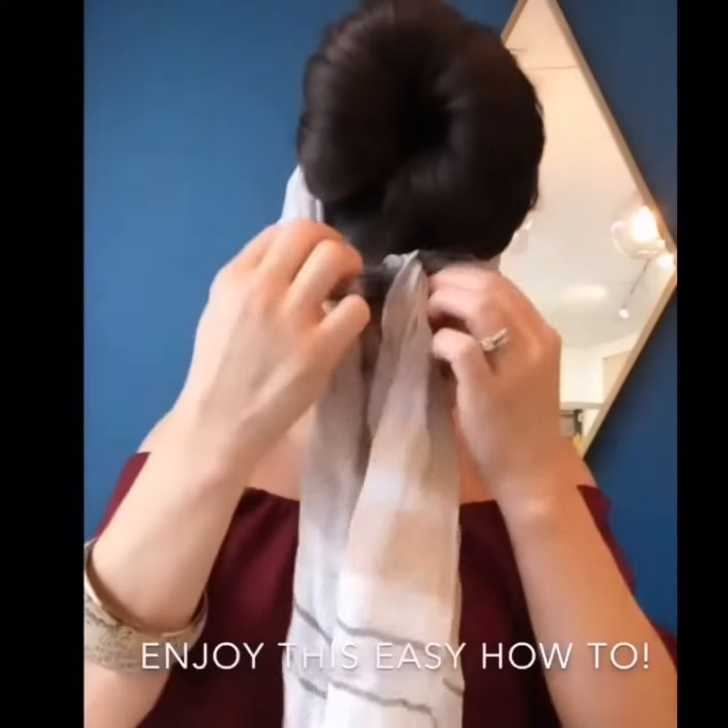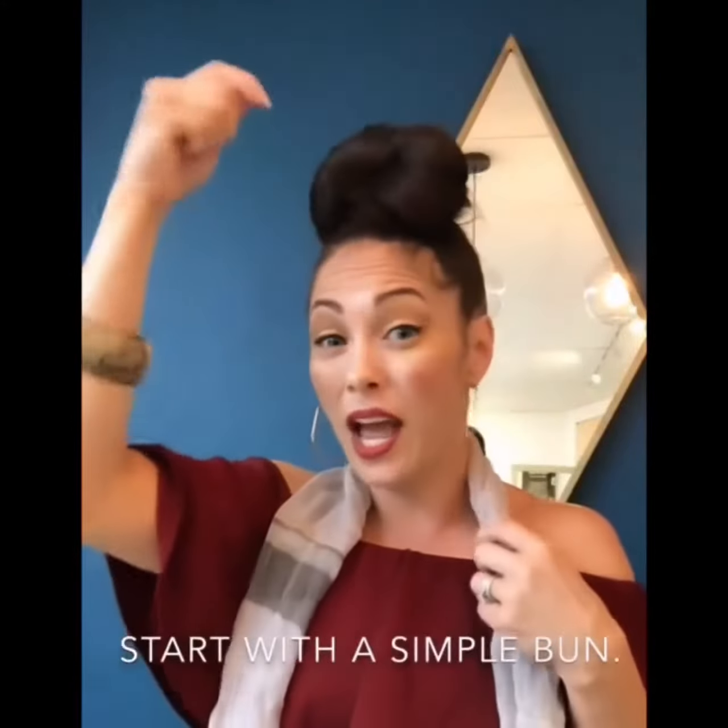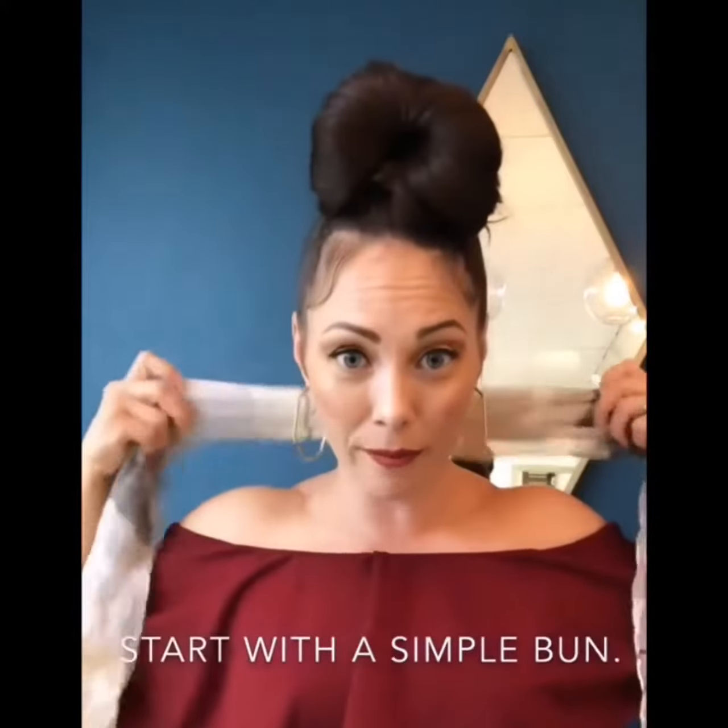I'm going to show you why this is so easy. As you can see, there's nothing fancy going on. It's simply a high ponytail that I wrapped into a little bit of a bun. Then I'm going to take my scarf — you can see this one's a little more narrow. It's a little wrinkled because I've been wearing it. This one is silk — I love this one.